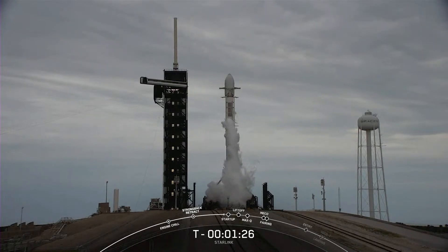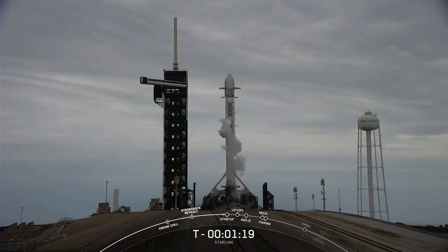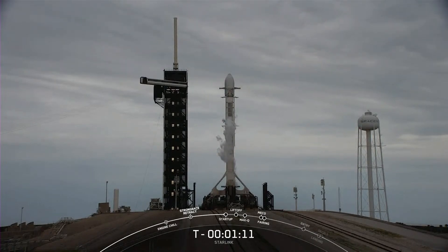The booster that you see on your screen is flying for a record-breaking 15th time today. It previously supported Crew Demo 2, Anasys 2, CRS-21, Transporter 1 and 3, and 9 previous Starlink missions. Reusability allows SpaceX to refly the most expensive parts of the rocket, which in turn drives down the cost of space access.